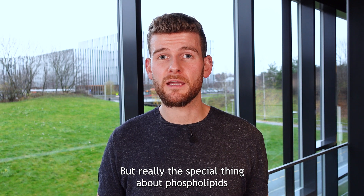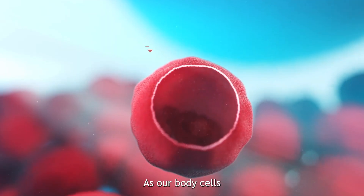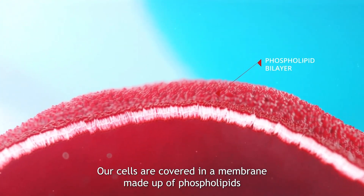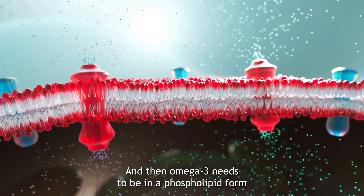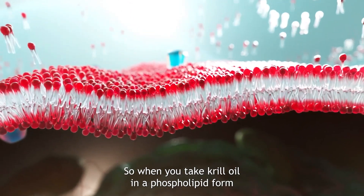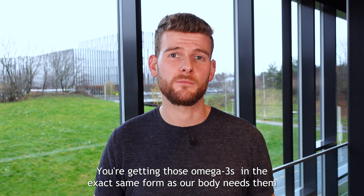The really special thing about omega-3s in the phospholipid form is that they come in the same form as our body cells. Whether it's our heart cells, liver cells, or even our skin cells, our cells are covered in a membrane made up of phospholipids, and an omega-3 needs to be in phospholipid form in order to enter into that cell membrane — which is where you get your health benefits. So when you take krill oil in phospholipid form, you're getting those omega-3s in the exact same form as our body needs them.